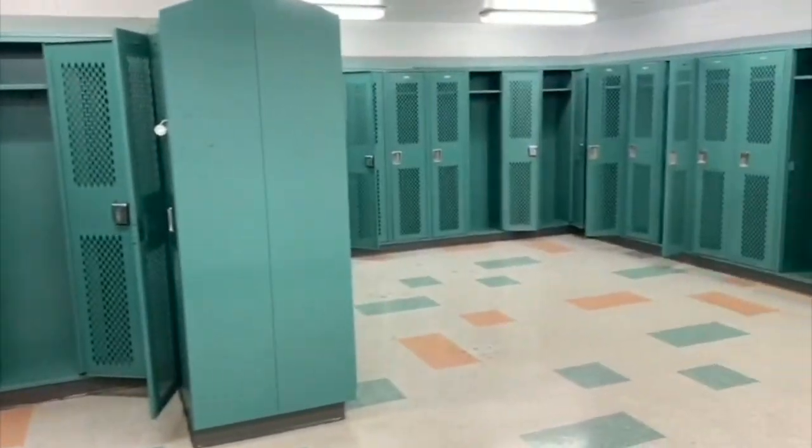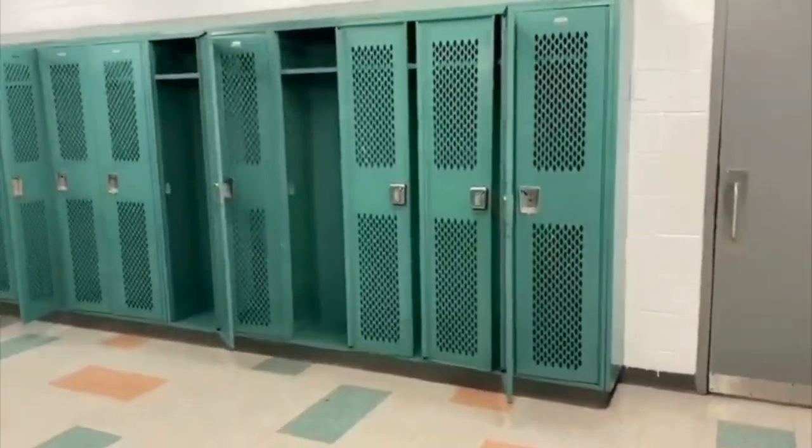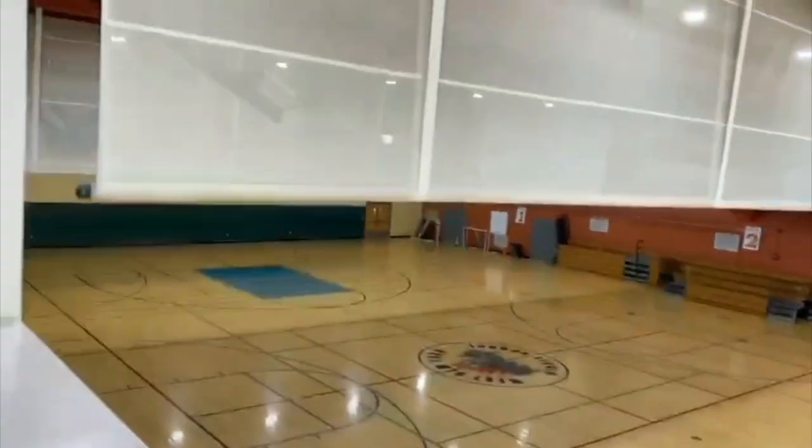This is the other side of the locker room where you will have your own space to change and get out to the floor as soon as possible. This is a view from the top, and we have dividers to divide the classes.